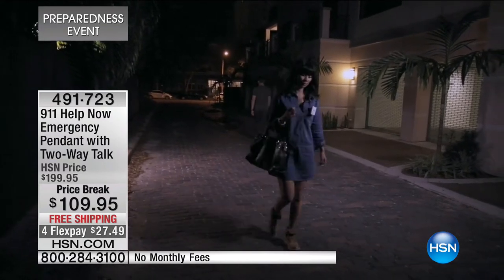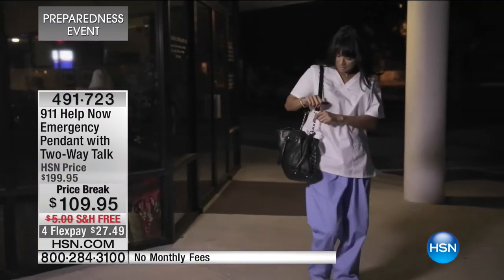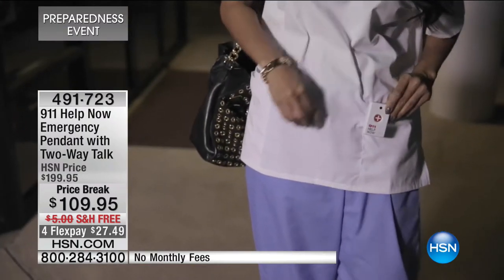If you have ever had that little intuition on your shoulder - like this girl in the dark alley - thinking it doesn't feel right, listen to your gut. This is going to be that peace of mind for you. And as you give it as a gift, you're giving the gift of a lifetime.